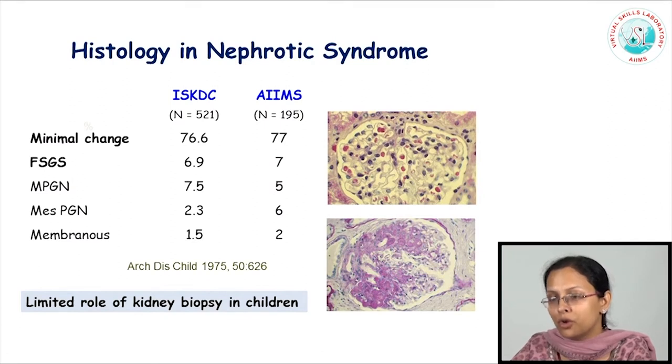Majority of children with nephrotic syndrome, if biopsied, would have one of these two pathologies. A small proportion, particularly those with nephrotic syndrome onset beyond 10 years of age, may have other lesions such as membranoproliferative glomerulonephritis or membranous glomerulopathy. These are conditions that typically manifest in adulthood, may be associated with certain infections, and tend to be associated with microscopic hematuria on urinalysis, with different implications for management and prognosis. Overall, there is a limited role for doing a kidney biopsy when the disease begins in childhood.